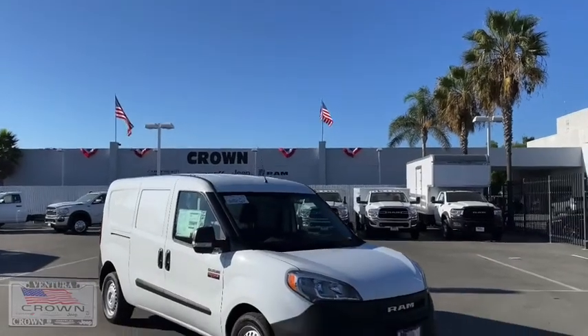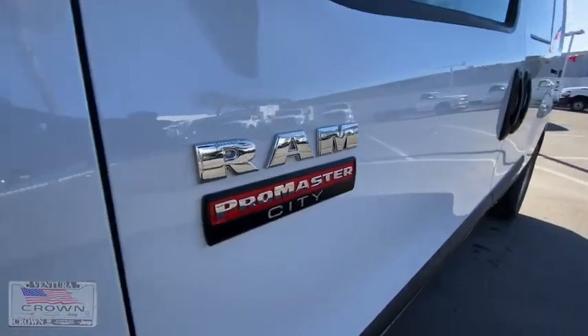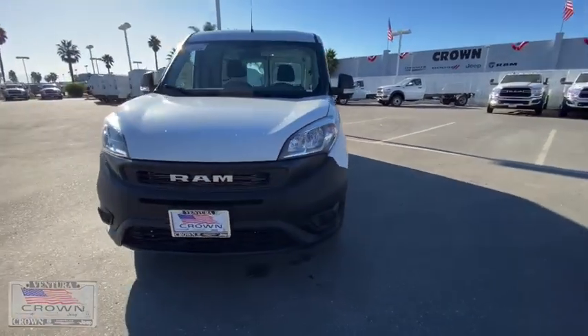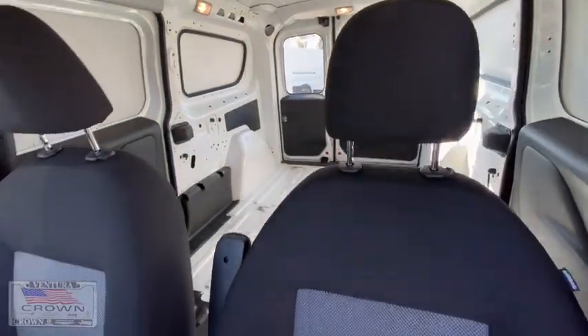Take a ride in the 2020 Ram Promaster City. The Ram Promaster City is available in multiple trims and comes with backup cameras, hands-free calling, and low floor heights. The wide variety of configurations allow you to find the right fit for you. Here are some of this vehicle's great options.